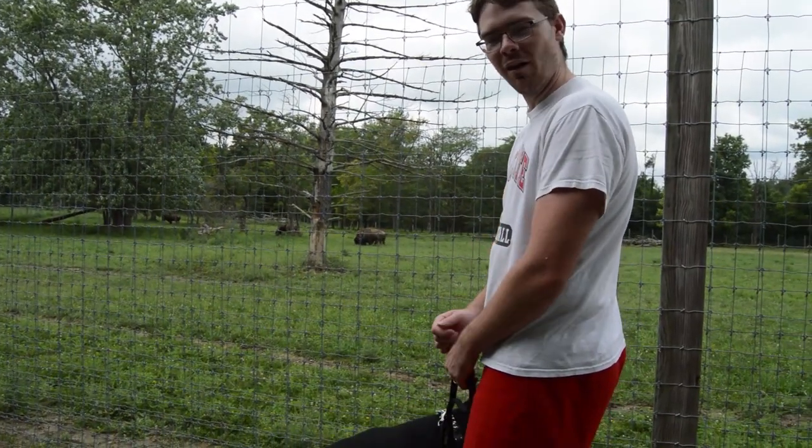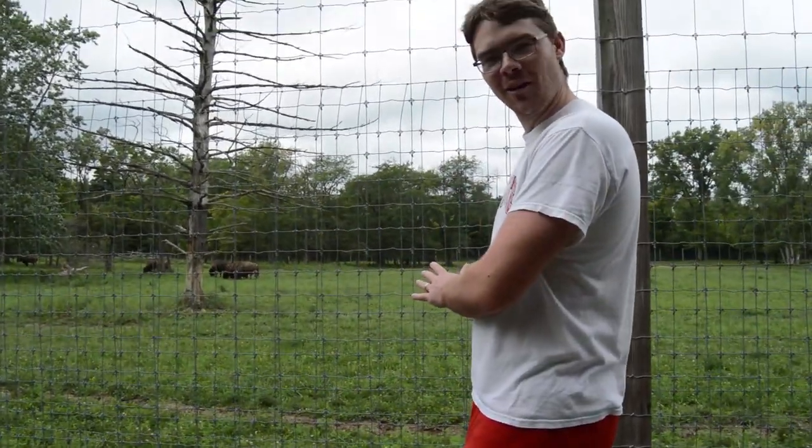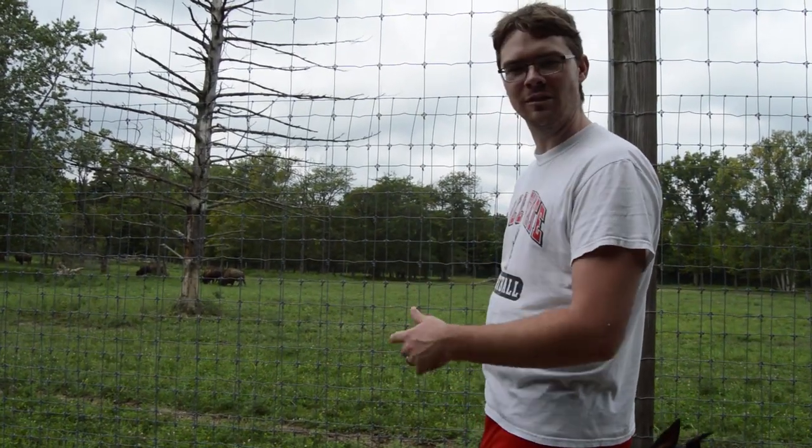We just love seeing the buffalo. This is the first time Moose ever saw them when he was just a little puppy, and we always brought him here. They're nothing like the ones we saw in Wind Cave, by far, but they are still so impressive to watch — just massive. You can even hear them snorting every once in a while. If you'd like to see more buffalo or bison up close, go check out our Wind Cave vlog and our Yellowstone vlog.